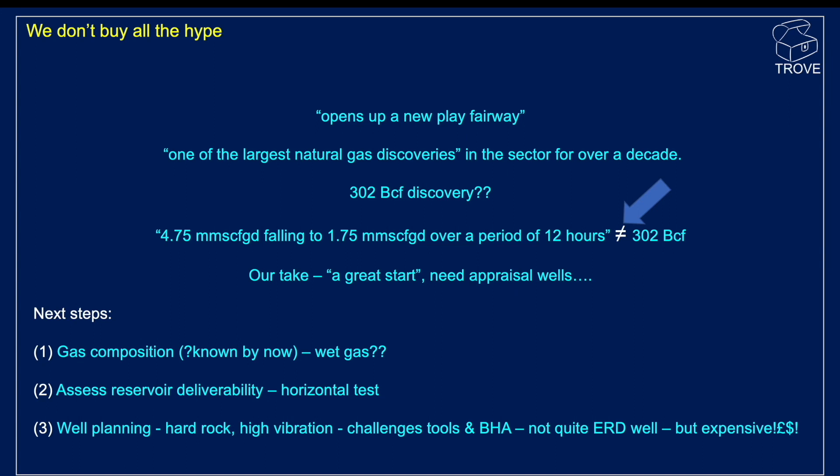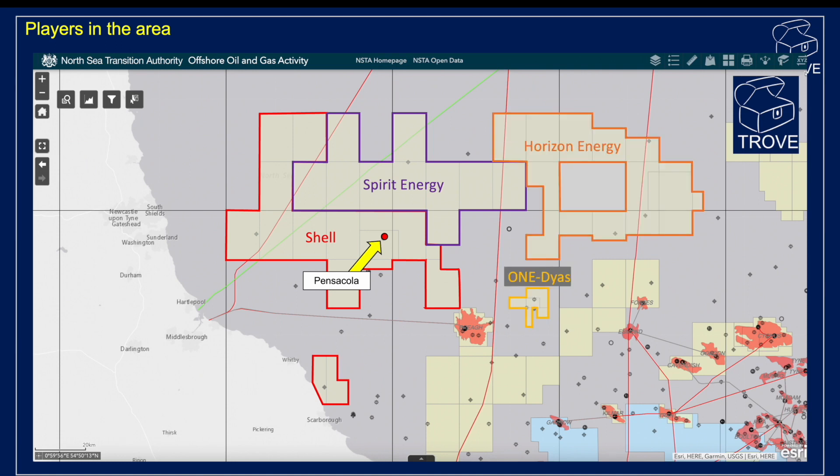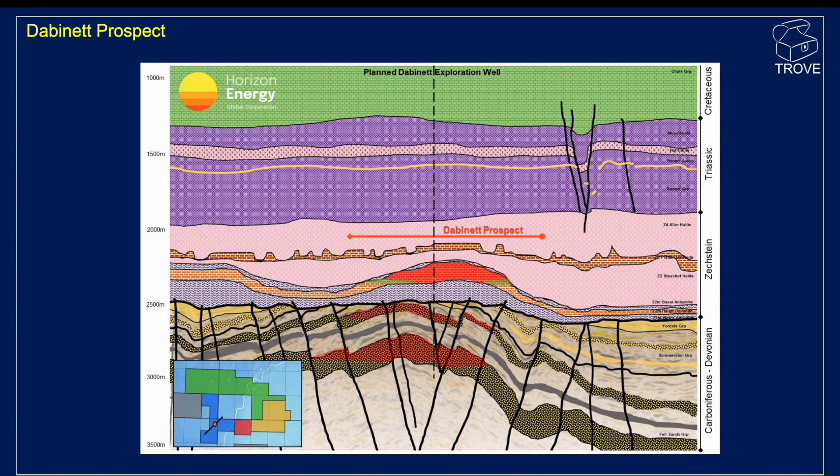There's still a ways to go, but it is a great start. Looking at the players in the area: here's Pensacola, Shell's acreage, Spirit Energy, Horizon Energy, One Dias, Capricorn Energy, and Ineos as operator of the Brea Field. Here's the location of the Ossian Daric Discovery — we've done a video on that with a link below. Also in the same play is a prospect sitting in open acreage that's been relinquished, probably applied for in the 33rd licensing round. Here's the Crossgun Discovery where Shell is a partner and One Dias will be drilling an appraisal well, expected to spud in Q1 2023. And here's the location of the Dabonet Prospect.